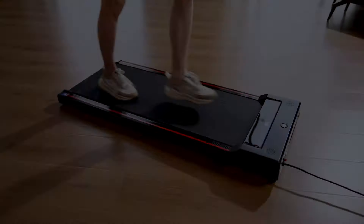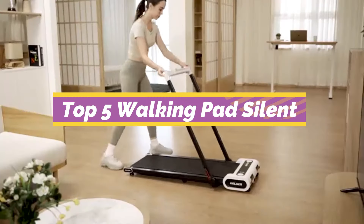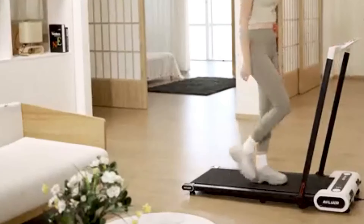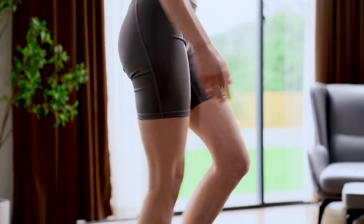Are you searching for a walking pad that combines performance with silence? In this video, we're diving into the top five walking pad silent options on the market. These are perfect for those who want to stay active without disturbing the peace at home or in the office. Don't forget to check the description box below for links and more details on each product. Now let's dive into our list.